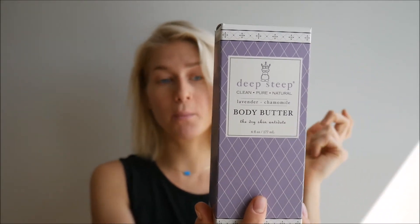Today I am talking to you a little bit about body care. This is the Deep Steep Clean Pure Natural Lavender Chamomile Body Butter. This body butter is very good for dry skin — it's specifically made for that purpose. It comes in a six ounce bottle, so it's a really big bottle.